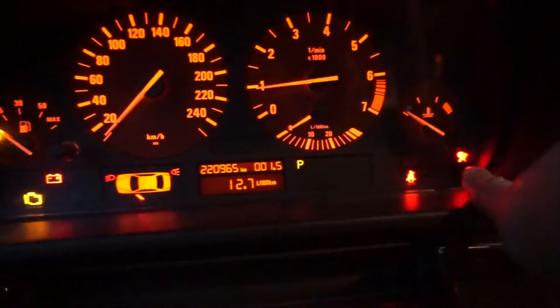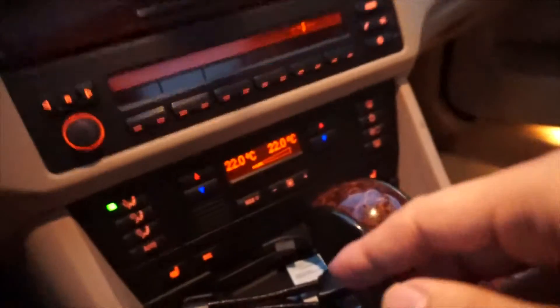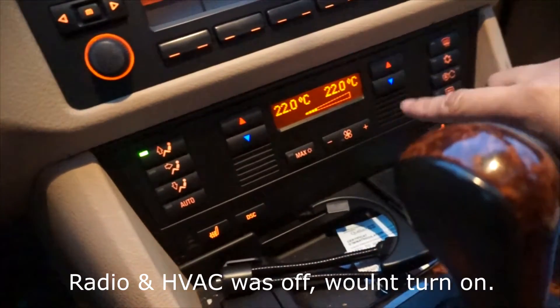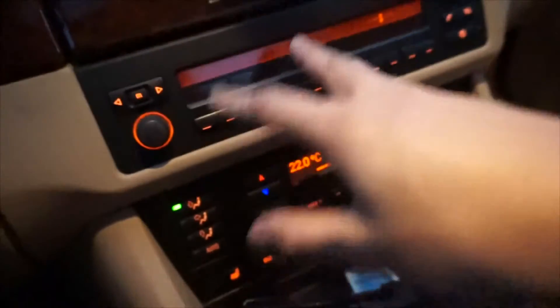And then if I rev the car, I think I will have some other problems. I would have traction control light on. And then after a while, the HVAC — actually the temperature controls for the fans and everything — and the radio, they would just light up.